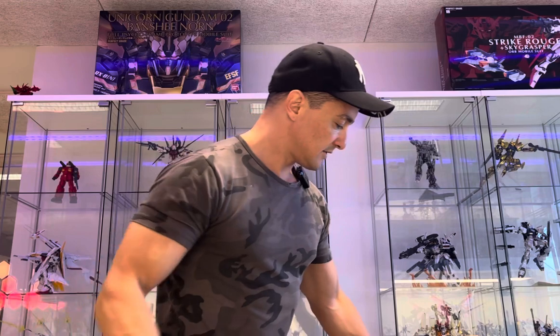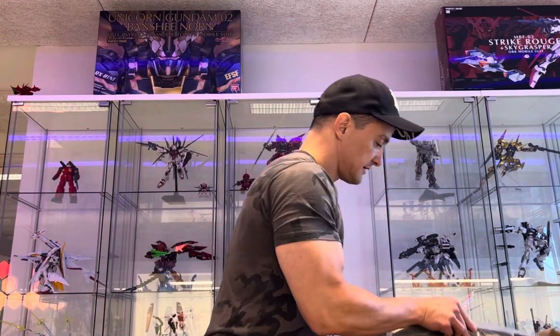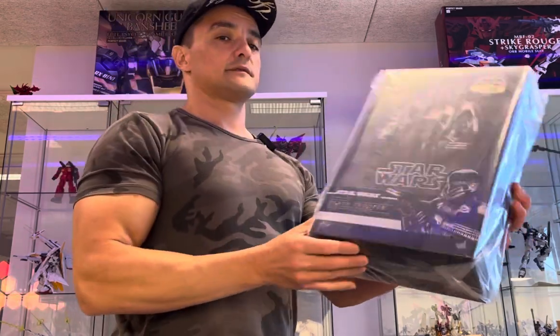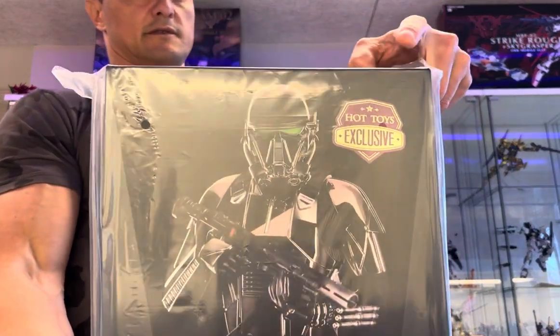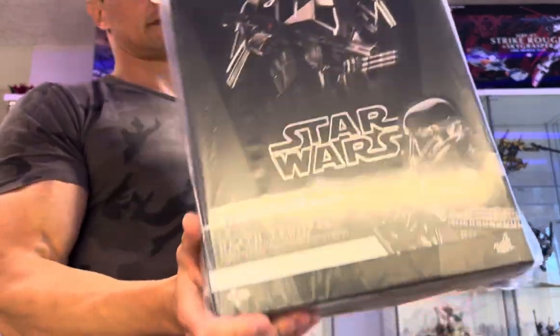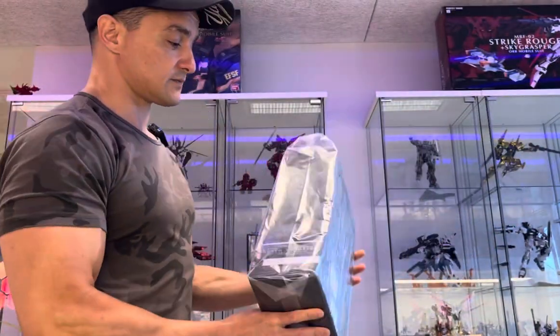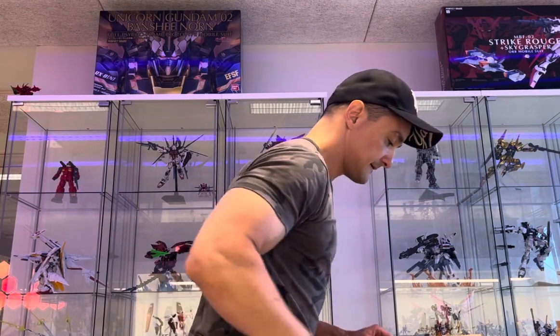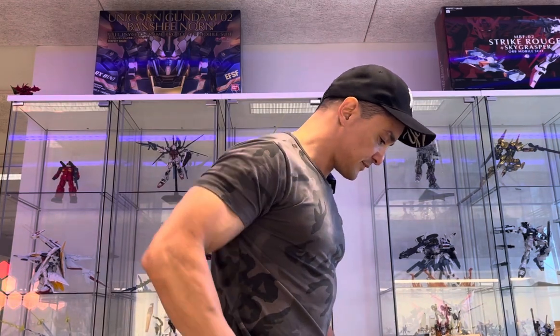And we have this really beautiful Death Trooper Hot Toy exclusive. There are some extra parts in this one. This looks great. And we have some mixed boxes.